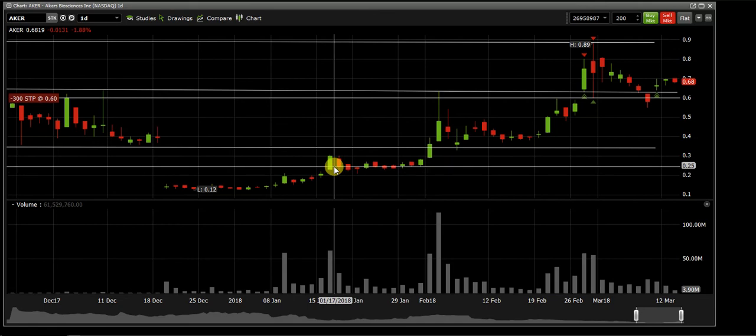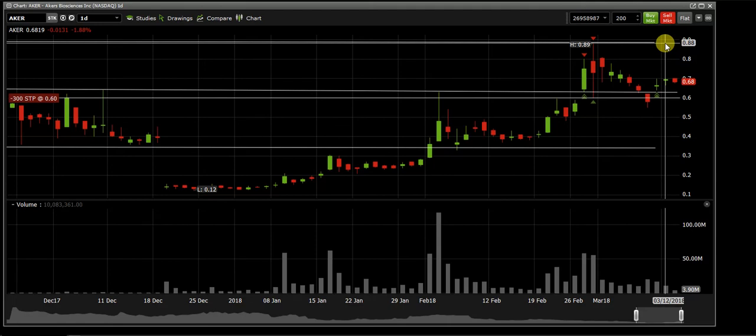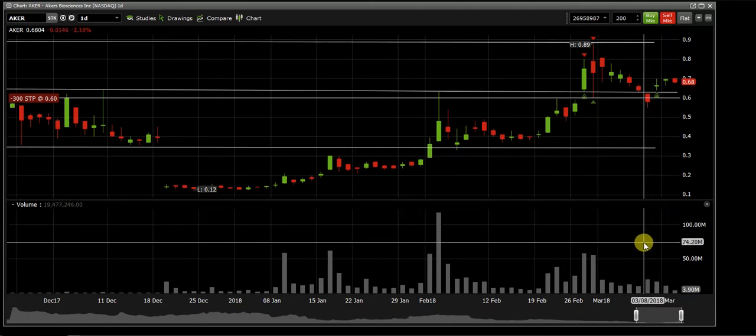Looking closer at the chart, the same exact thing happened: price shot up, got rejected by resistance, formed a doji at support, consolidated, and shot up. The stock broke resistance, came down, formed a doji at support. Now I'm looking for that next leg up — we've had four legs so far. If it hesitates at 90 cents I'll sell; if not I'll keep my position or scale out.